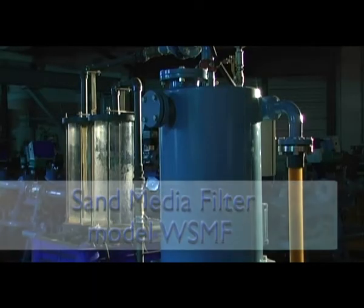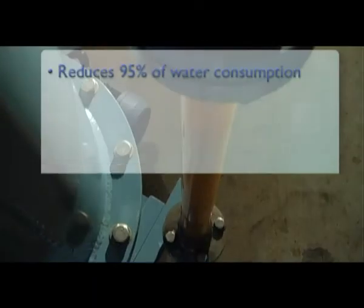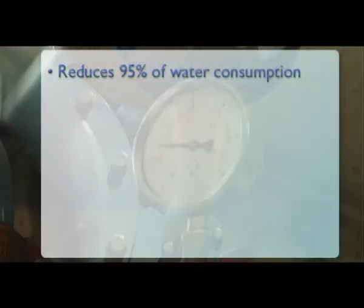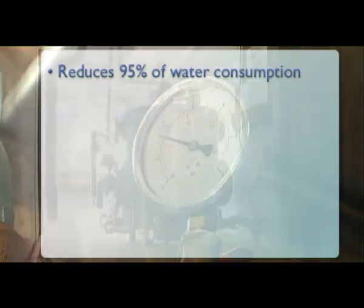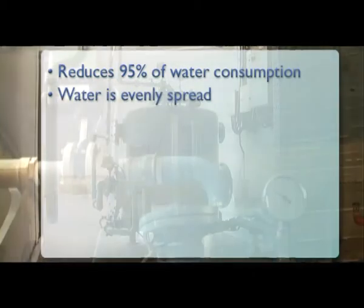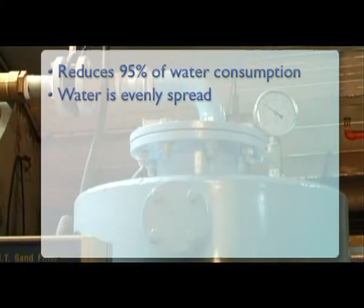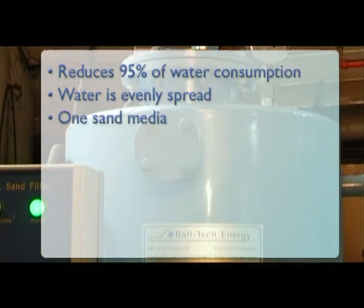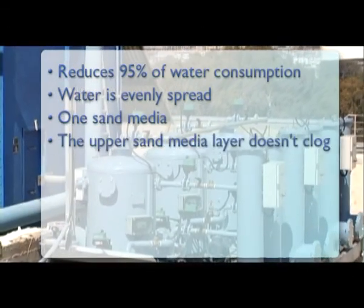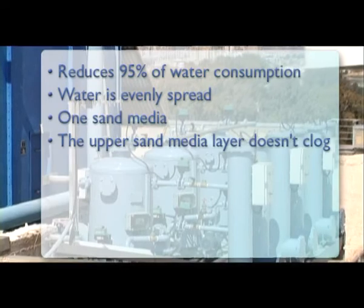Baltec Energy Sand Media Filters reduce 95% of water consumption compared to any other sand media filters or automatic backwashing filters. Water is evenly spread over the entire sand media area. Only one sand media is used in the SF filter; it contains no sprinklers. The upper sand media layer doesn't clog or cake.